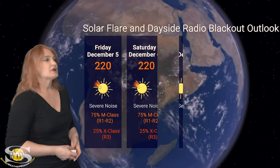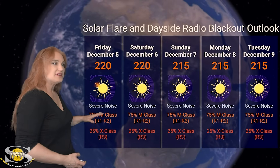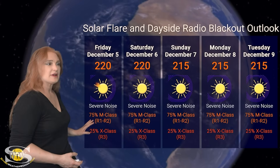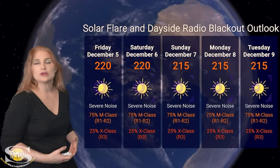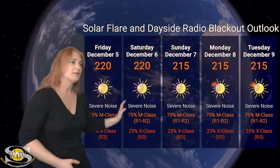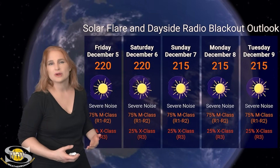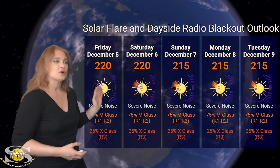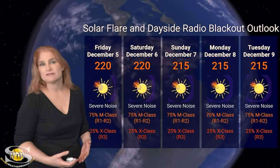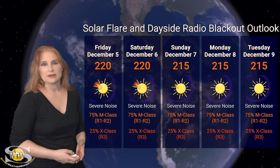Switching to our solar flare and dayside radio blackout outlook over the coming week — we are sitting well into the 200s for solar flux. This means severe noise on the dayside radio bands because of all those big active regions actively flaring right now. NOAA is giving us about a 75% chance of M-class flares at the R1 to R2 level radio blackout, and about a 25% chance of X-class flares at the R3 level. I'm extending that throughout the five-day, especially with Region 4300. Ham radio operators and emergency response on dayside HF and VHF bands should expect noisy conditions over the rest of this week.